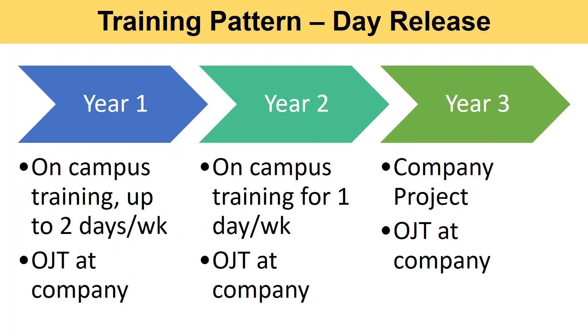Regarding the training pattern for the work-study diploma in aircraft cabin engineering: in the first year, according to semester, you will spend one or up to two days per week at ITE Central for theory and practical training, with the remaining days spent on OJT at the company. In the second year, study duration at campus will be one day per week, and the majority of work days will be OJT at the company. In the third year, you will need to complete the company project and also perform OJT during the final two terms before graduation.